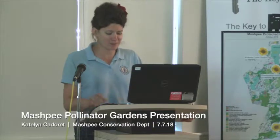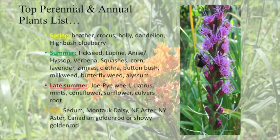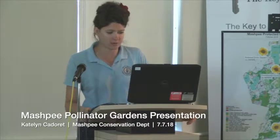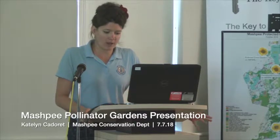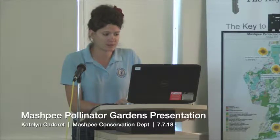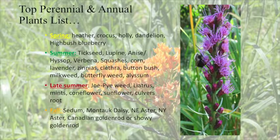Bunnies also come to eat clover, which is very cute. For spring and summer we've got tick seed, lupine, squashes, corn, lavender, clethra, butterfly weed, and milkweed — which is blooming right now. There is a large effort nationwide to propagate milkweed, and we'll get into that a little later. In late summer there's joe pye weed, liatris, mints, coneflower, and sunflower. In the fall, sedum, Montauk daisies, New England asters, and different types of goldenrod are really important and in bloom at that time.